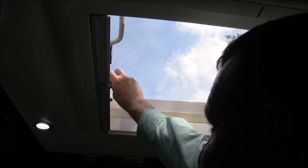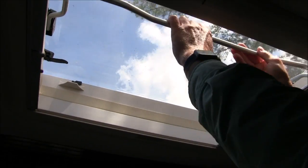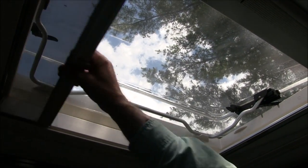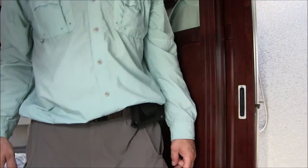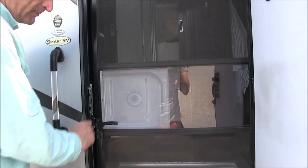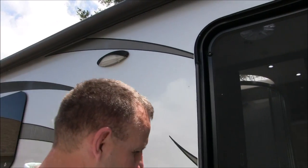There's a push-up vent, which is actually nice — it's getting warm today. If you've got that open you can pull the screen across to keep bugs out. And there's a standard screen door with a wide entry. The power awning — got a switch right here.